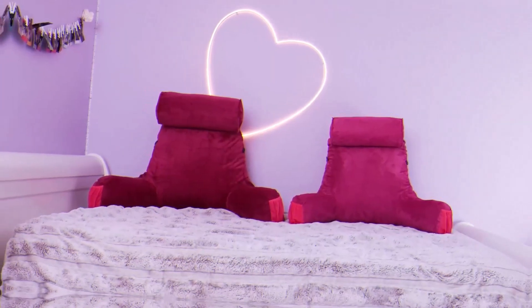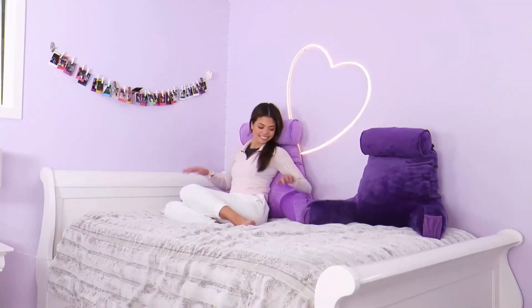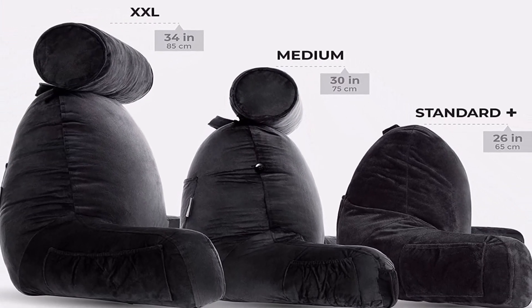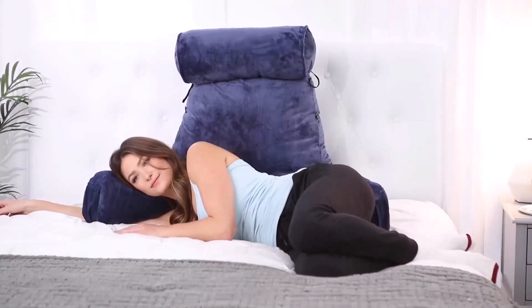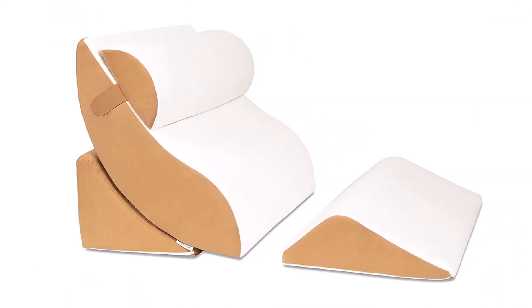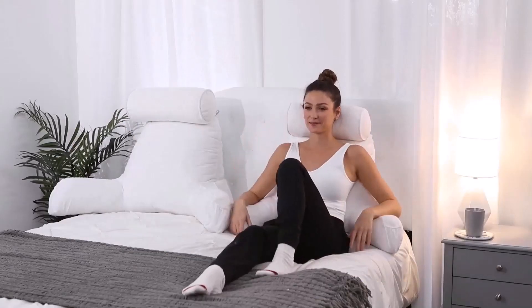There are many factors you need to consider. Typically, a sit-up pillow comes with some attachments. For instance, it might have an armrest that allows your hands to be more comfortable. Also, it usually comes with a headrest that supports your neck. You can easily place all you need in it to enjoy your time. In this video, we will tell you about the top 5 best sit-up pillows, so you can easily make the best choice for you.